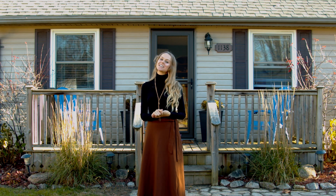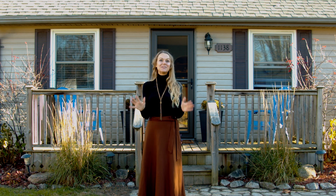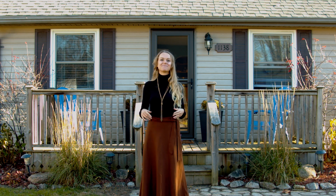Hello, my name is Stacey Zagers, sales representative for Oliver & Associates, and I'm so excited about my new listing in West Lorne, Ontario, 1138 Jane Street. So let's check it out.